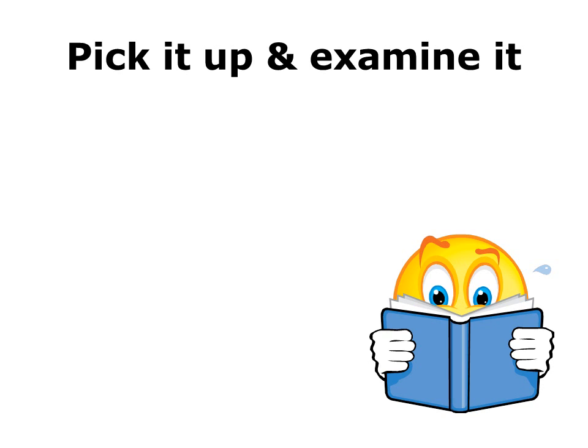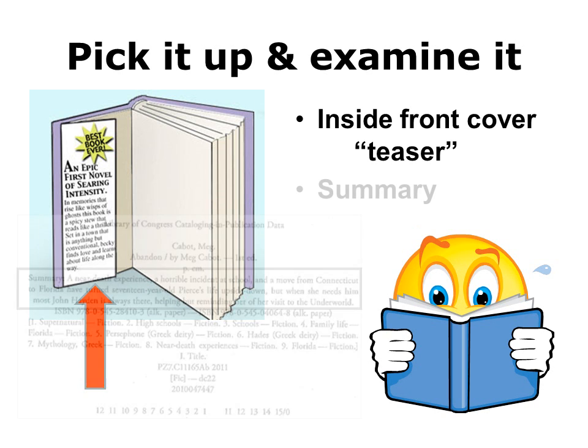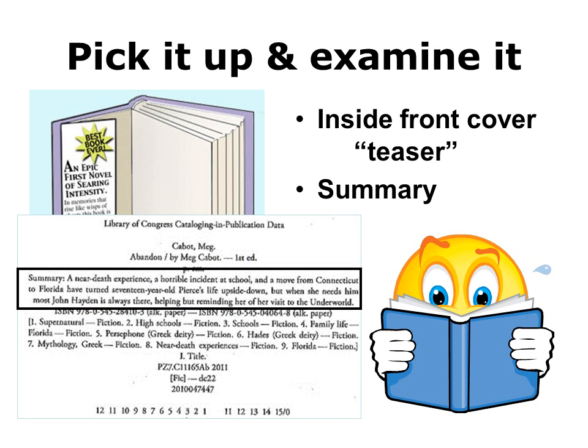Stuart picks up a shoe and examines it more closely to see how it looks on all sides. To examine a book more closely, Stuart opens the cover to look at the flap inside the front cover and reads the teaser, which gives him a quick glimpse of the story. Then Stuart turns to the copyright page — that's the page on the back side of the title page — where there is usually a short summary that gives him a better idea of what the story is about.